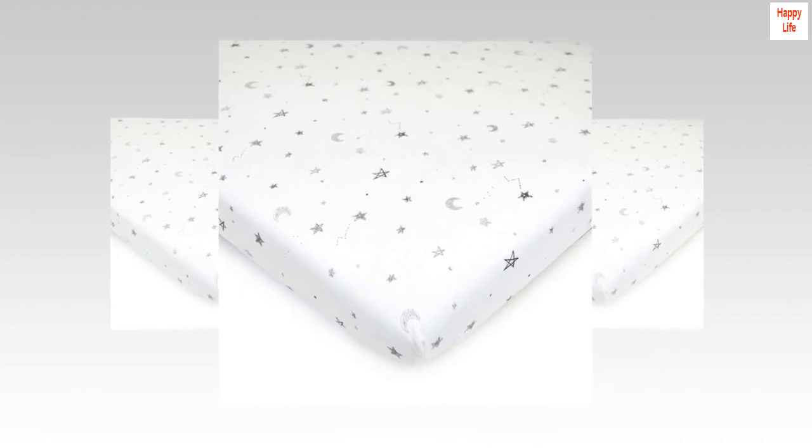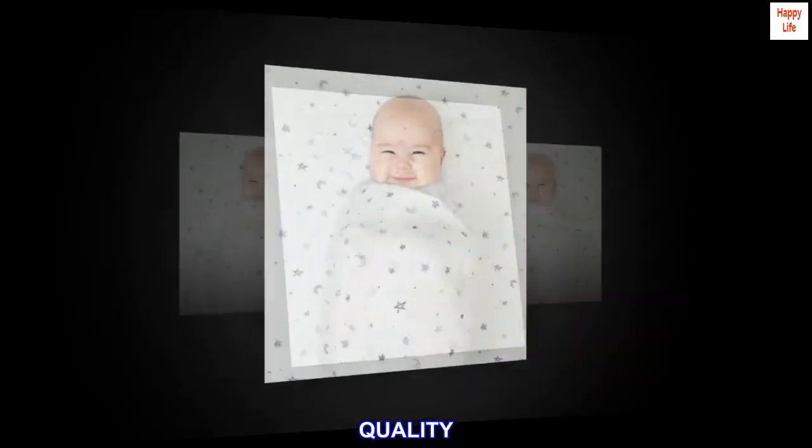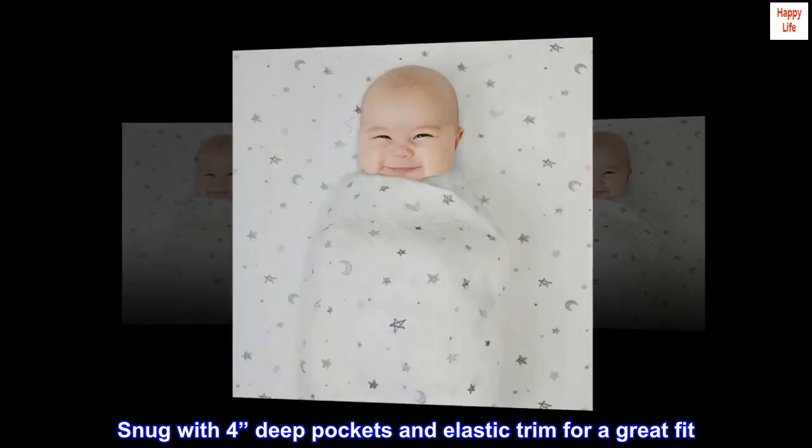Selection. Available in a variety of colors to match any style. Quality. Snug with 4 inches deep pockets and elastic trim for a great fit.